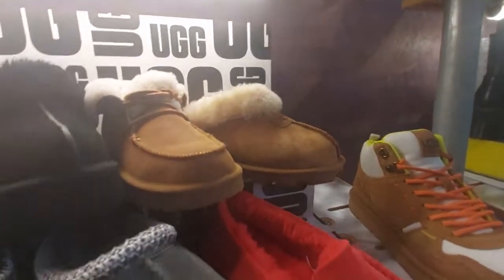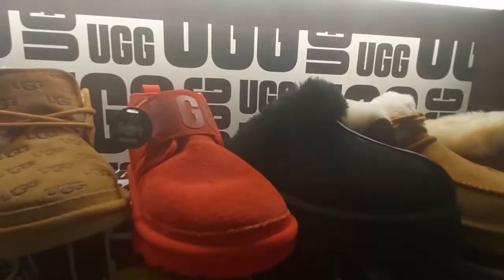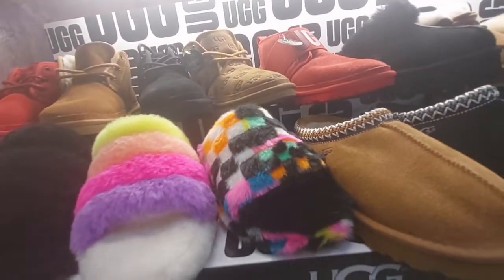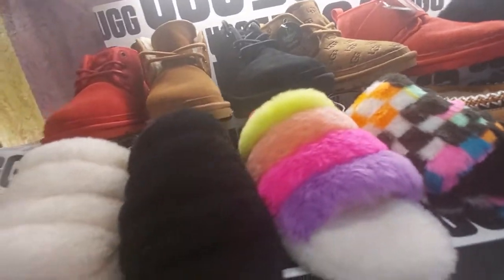These are gorgeous — is this real wool? Just wondering. $120 for that. This one here is the Journeys exclusive — it's $140. And look at the slip-ons — those are so pretty, colorful and soft.